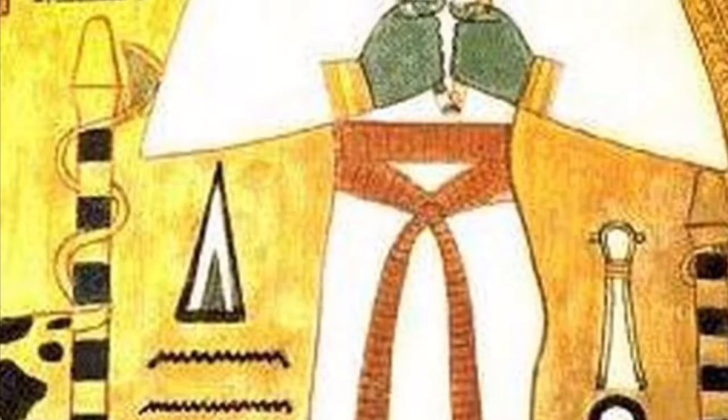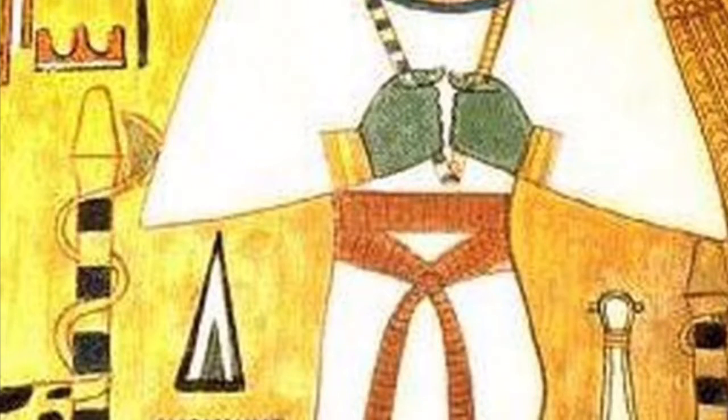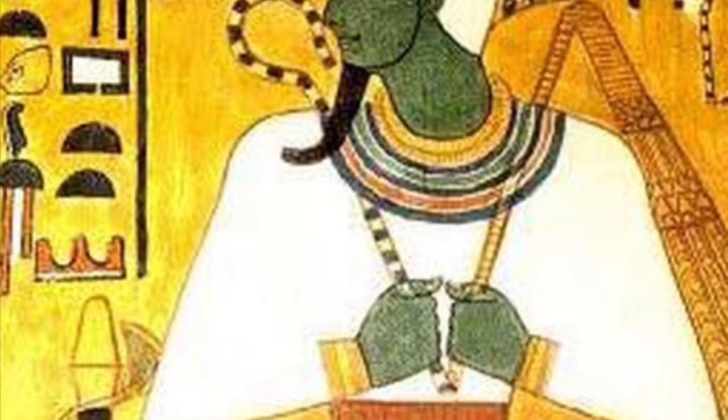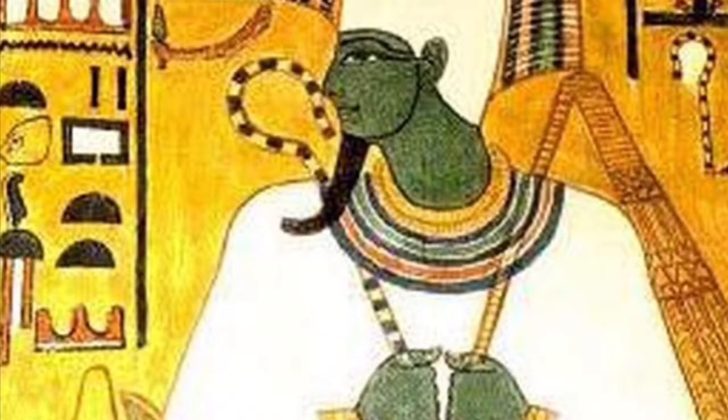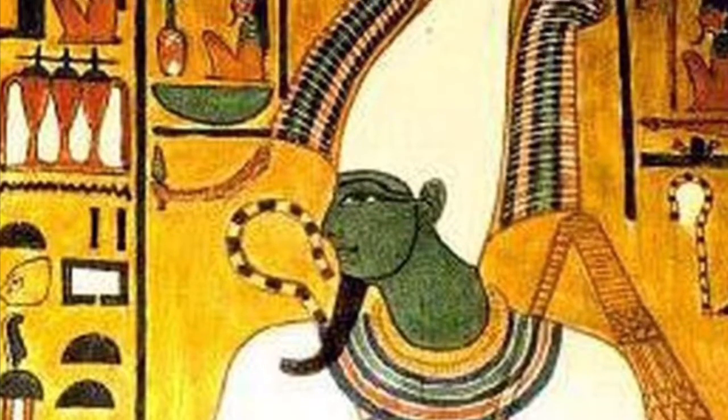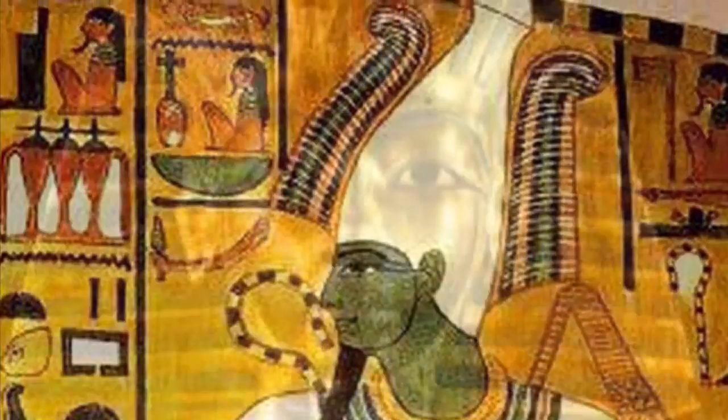Looking at the king's traditional clothing, he wears the traditional false beard that is associated with pharaohs, based on the ancient Egyptian god Osiris, which is the only known god to wear this fake beard. His beard is slightly more elongated and has a curl to it, which is interesting in contrast to other pharaohs found, as well as his traditional nemes headdress.